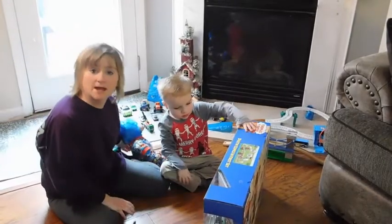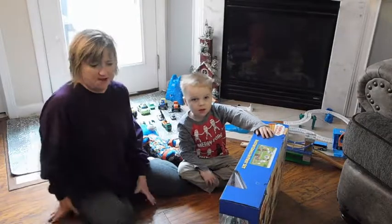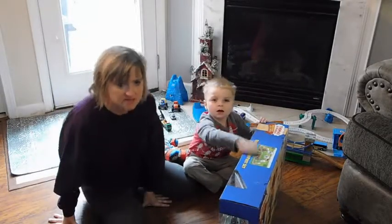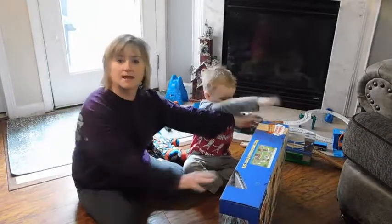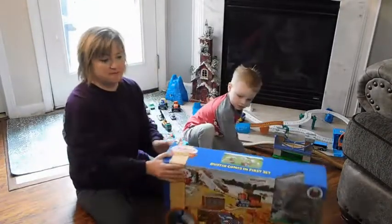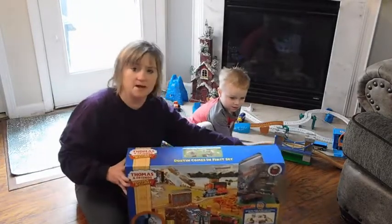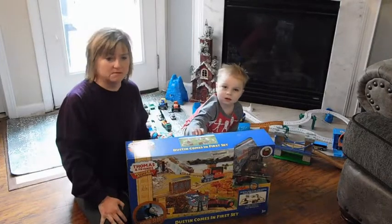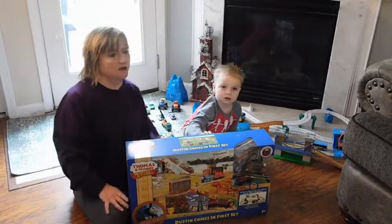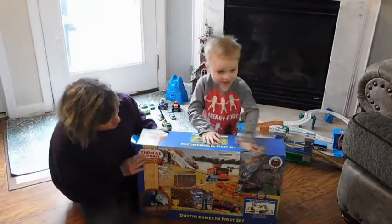I hope everyone had a great Thanksgiving with their family, friends, and loved ones. We just want to say I hope everybody is going to have a great Christmas coming up in the next three to four weeks. And we want to show off Kiki's new toy.